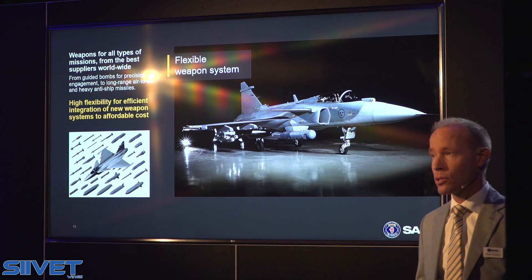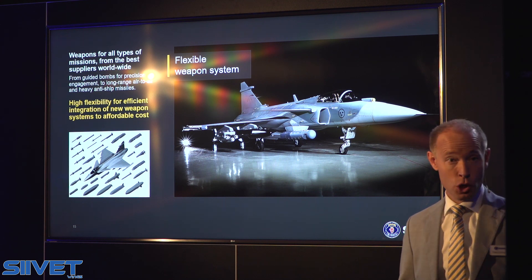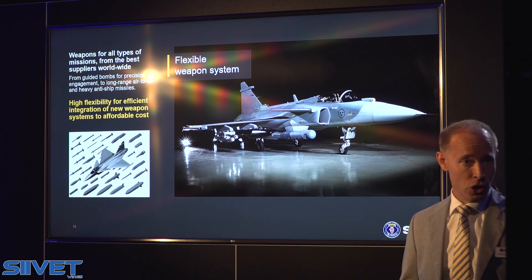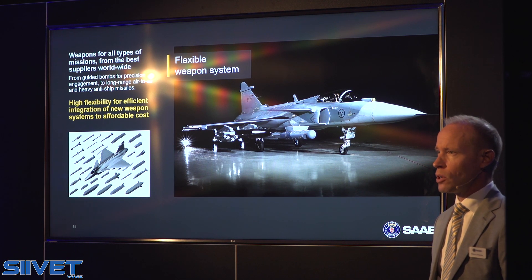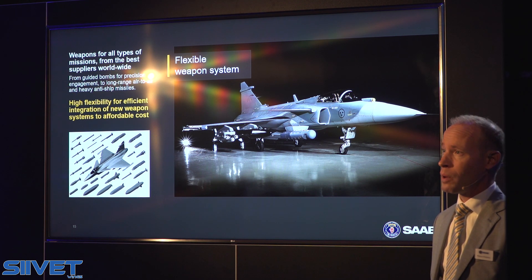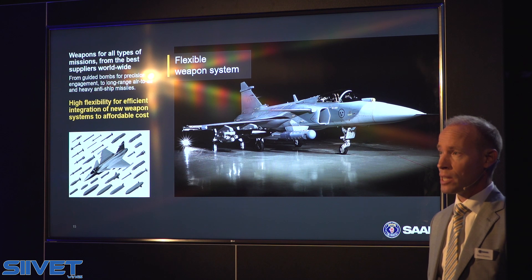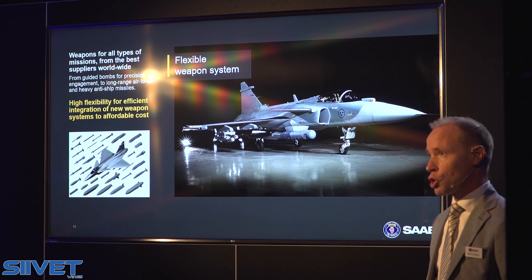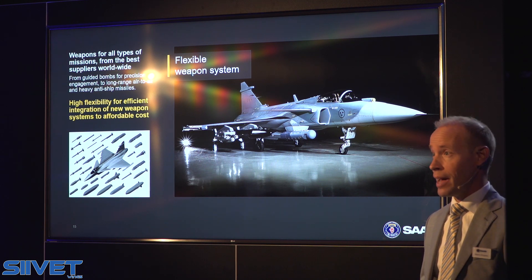On top of situational awareness and excellent sensors, we need weapons on board a fighter — either for a deterrence effect or to ensure a tangible effect on the target. Traditionally, when procuring a fighter from one country, you end up with weapons from that country too, and it's not always the case that the best available weapon of each type comes from the same country. We have taken the integrator approach — picking the very best weapons from the best manufacturers worldwide. We have a long heritage of integration; we do it swiftly and cost-efficiently, meaning we can offer the best total package. It is also worth noting that the lifecycle of weapons systems is shorter than that of the platform, and that is why flexibility is such a key word for us.